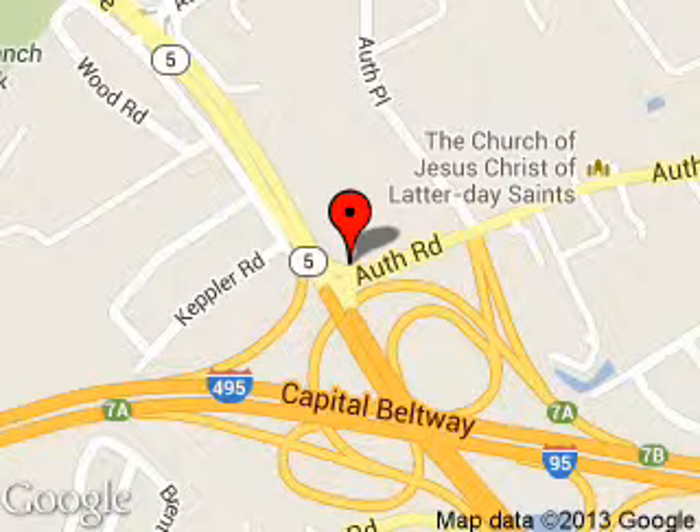We are located at 5000 Auth Road, Suitland, Maryland 20746. Thanks.